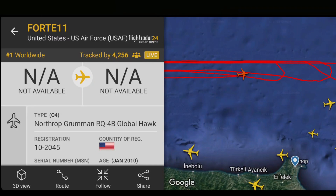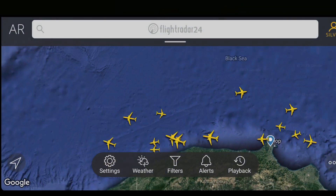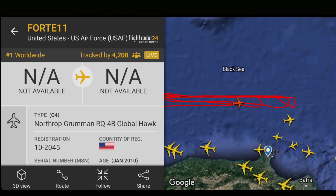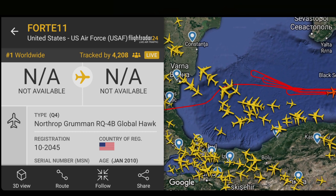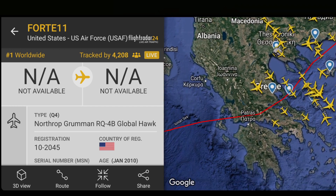Hey everybody, just a quick one. Look at this over the Black Sea — we'll take that off a moment. So the Black Sea, and we have an American US Air Force Global Hawk drone. We can zoom out a minute and see where it's been — doing a few loop-the-loops. This is on Flight Radar 24, anyone can check it out.